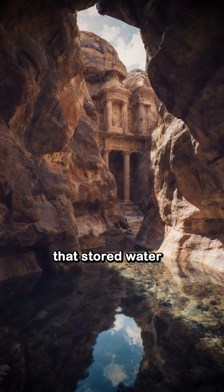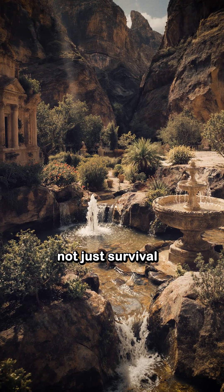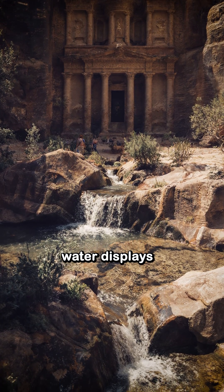A multi-tiered system that stored water for dry months. This engineering wonder supported not just survival, but prosperity — courtyards, gardens, and even ritual water displays.